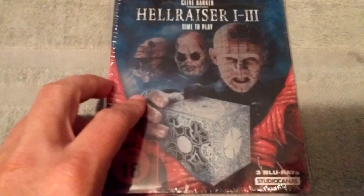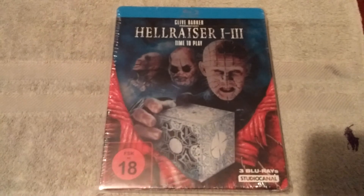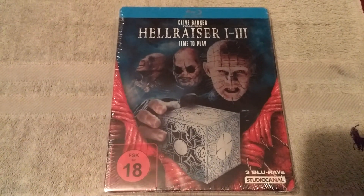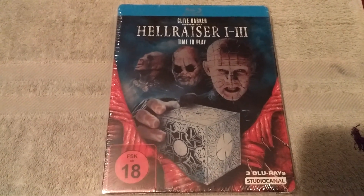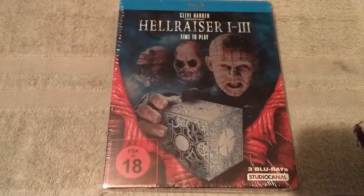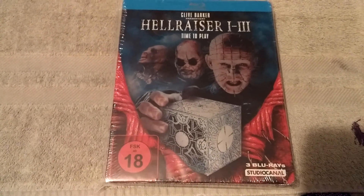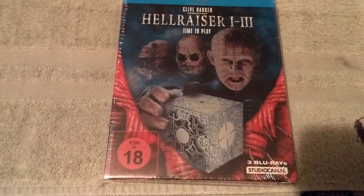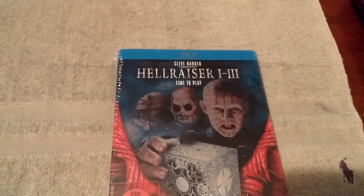So that is it, guys. I really hope you enjoyed this video for my top 10 horror steelbooks. If you guys have horror steelbooks in your collection, please make a video. I would love to see your top 10 horror Blu-ray steelbooks if you happen to watch this. That's it, guys — until the next video, I hope everyone's doing well out there. I'll see you guys soon.